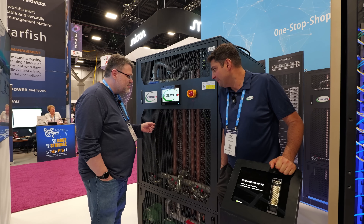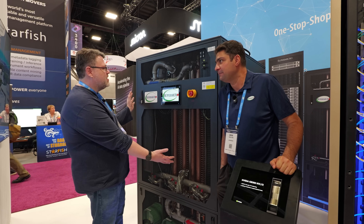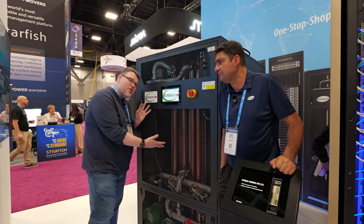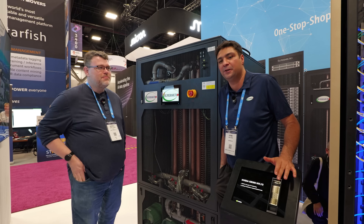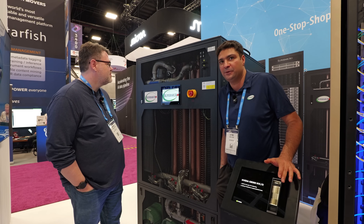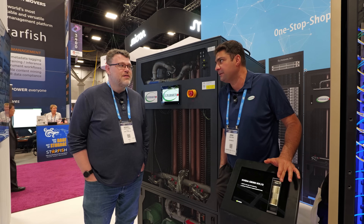This is still an incredible engineering win — we can deal with dissipating 200 kilowatts of heat in a tiny compact package that can be deployed in-row. GB200, GB300, NVL72 — they only come in liquid-cooled rack form factor. The only way you can use them is by accepting and introducing the liquid-cooled rack into your air-cooled or liquid-cooled data center.